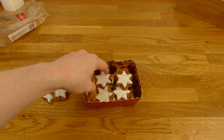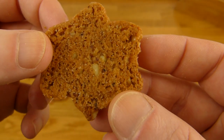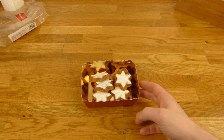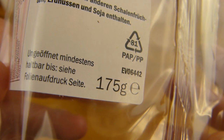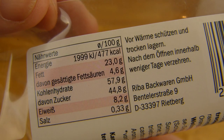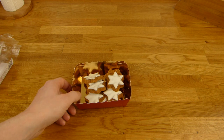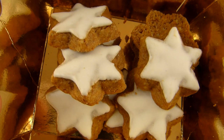Very yummy. And in the aftertaste there's a little bit of cinnamon flavor. Otherwise it's more nutty stuff. But yeah, sweet and chewy. Lecker.